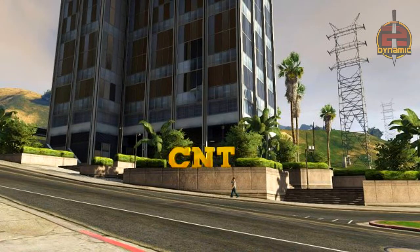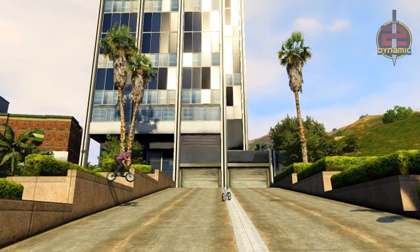Moving on to another potential apartment — the CNT Building. This is a tall tower with two Pegasus locations right next to it, so if you call Pegasus you have locations nearby. The garage exits onto Elgin Avenue and overlooks the freeway, making access to most parts of the map very easy.